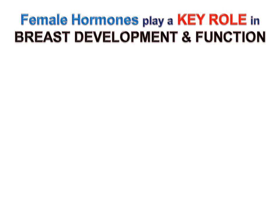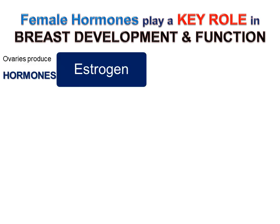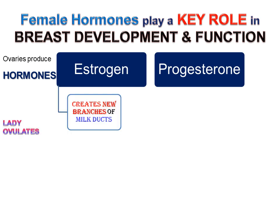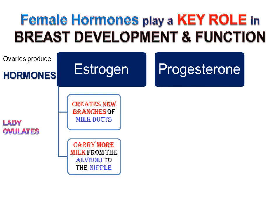Male hormones play a key role in breast development and function. Ovaries produce the hormones estrogen and progesterone. When a lady ovulates, estrogen creates new branches of milk ducts so as to carry more milk from the alveoli to the nipple.